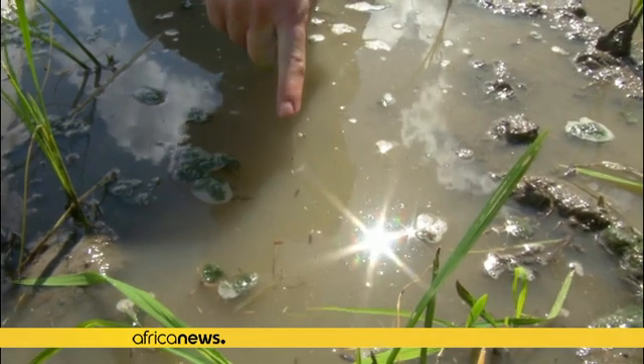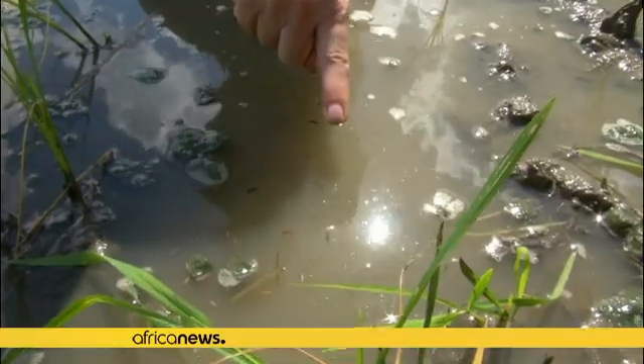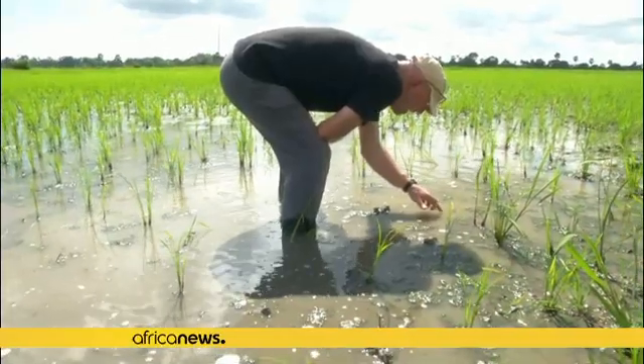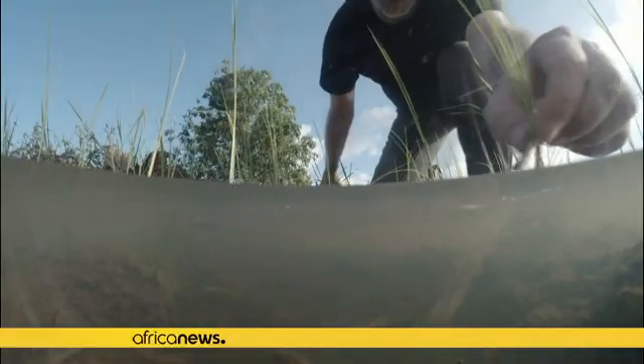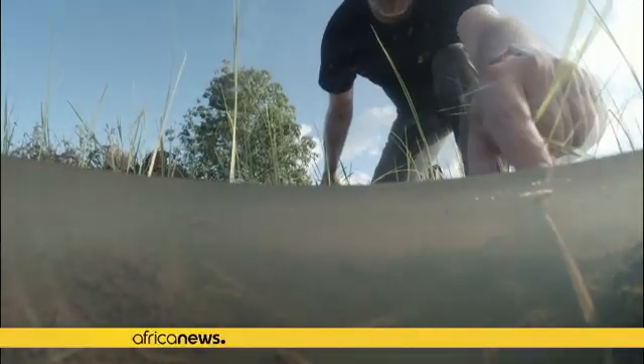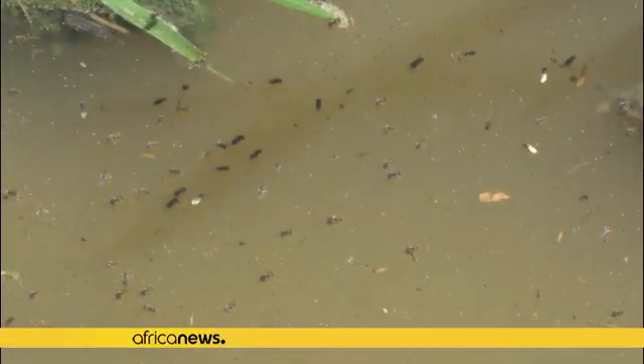The researchers say they chose Zanzibar for the trials because of its progressive laws towards the use of drones. Other countries in Africa have also deployed drones in the fight against malaria. Malawi, for example, has used drones to map mosquito breeding sites, but the researchers in Zanzibar say spraying Aquatain AMF takes the malaria fight to the next level.